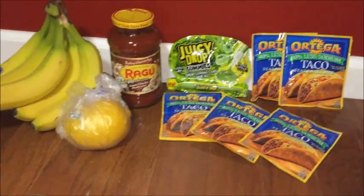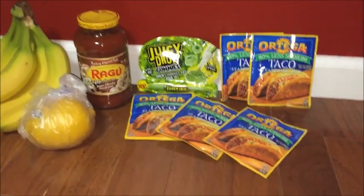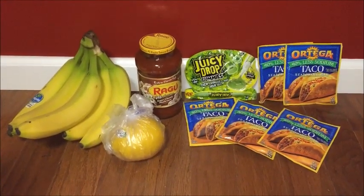Hey guys, here's a look at the deals that I got at Kroger this week. I didn't get a whole bunch of stuff — most of the stuff was free or almost free. I'm going to show you guys what I got and how I got the deals.